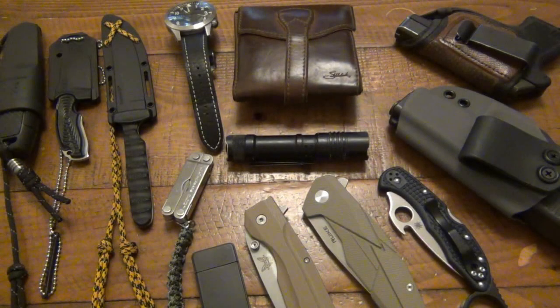Hey, what's going on guys? Today I'm doing another EDC update. It is now September 2017. It's been a while since I did one of these videos. Someone had asked for one, so I said yeah, sure, I'll do another EDC update.